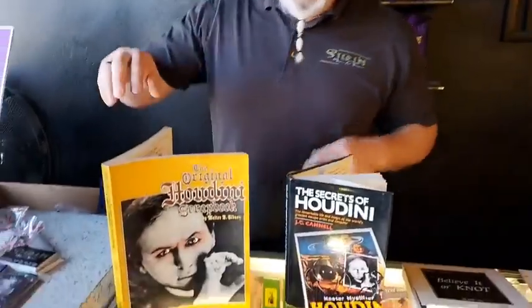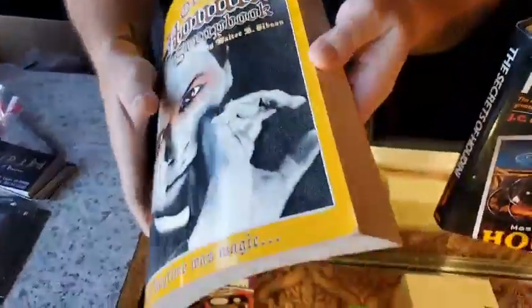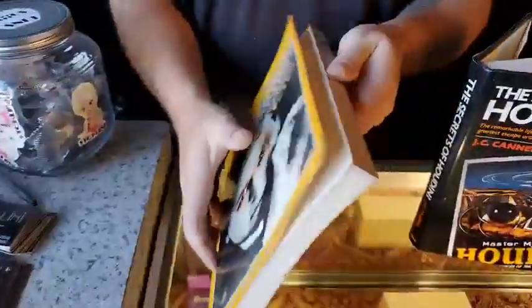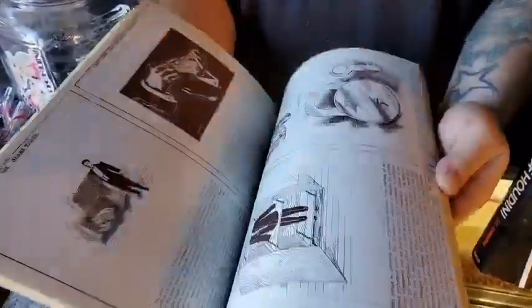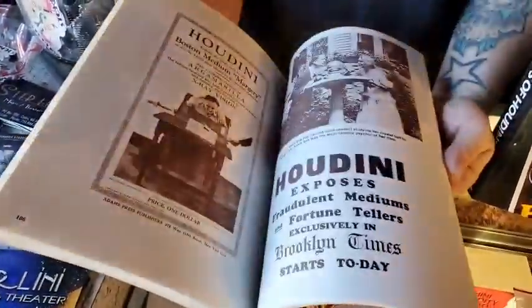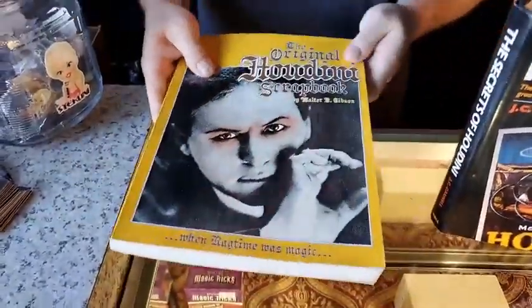The books today are both Houdini books. The first one is the Houdini Scrapbook by Walter Gibson. This is the soft cover and it's in really good condition. A lot of times when I find this book, the cover is pretty messed up. But the pictures, the old posters — there's a lot of really cool stuff in here. $15 if you want it, comment down below and we'll put it in your big box of fun.